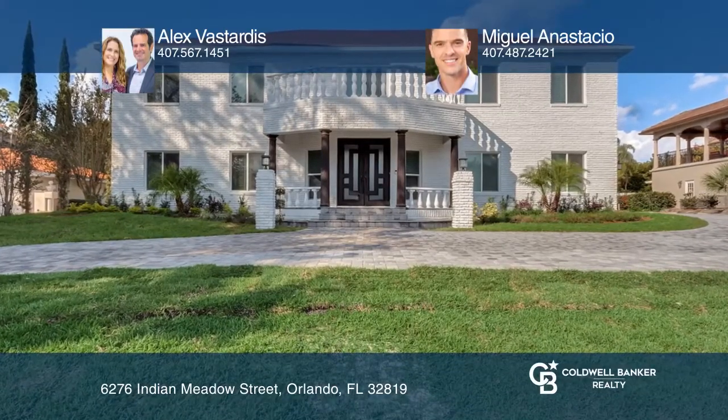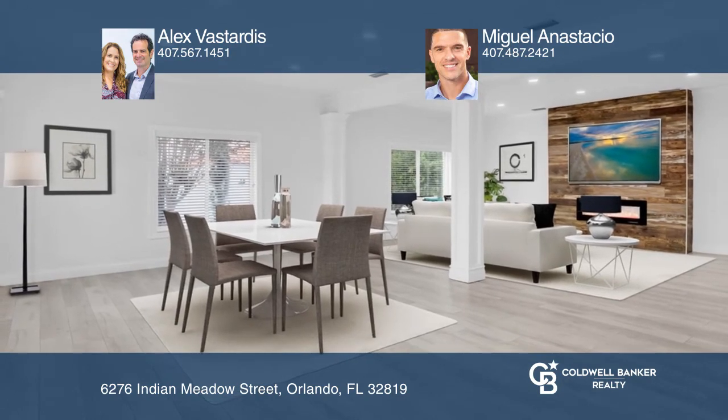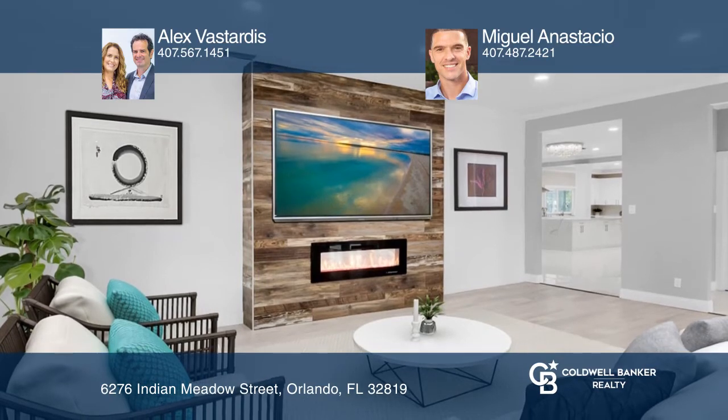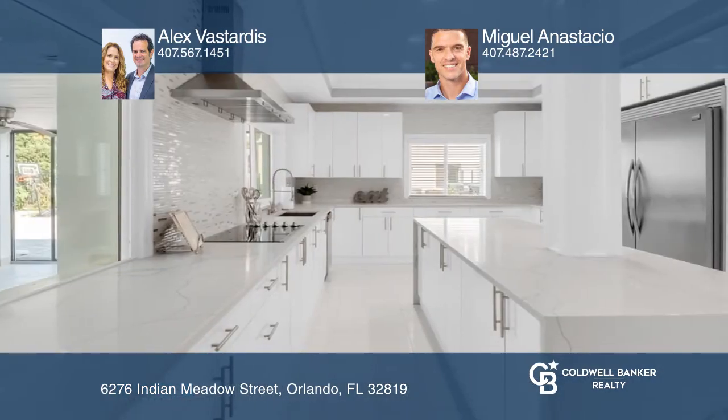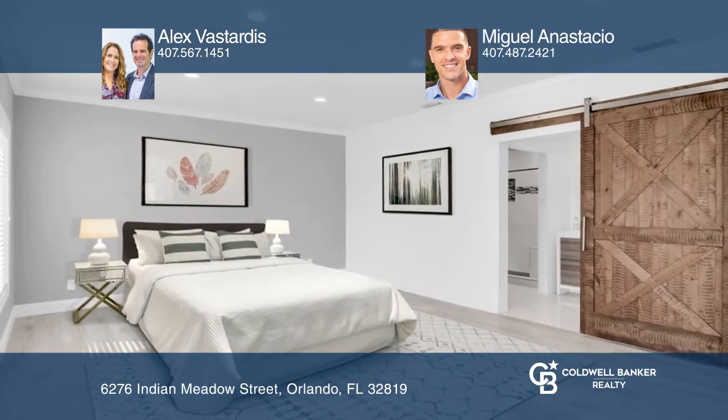Stylish, modern elegance can be found in this stunning five-bedroom, four-bath home in the Bay Hill community. The open floor plan includes a formal living room, formal dining room, plus a family room, and a gourmet kitchen with an oversized island and dinette area.